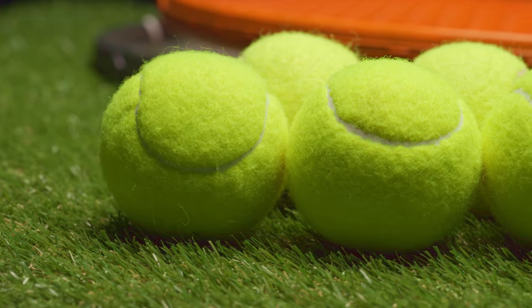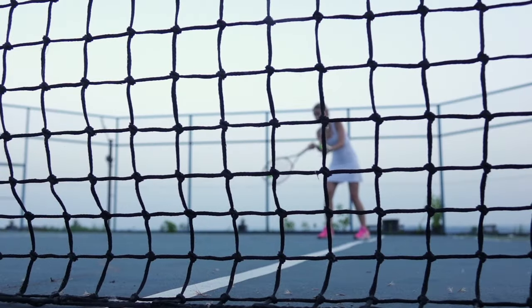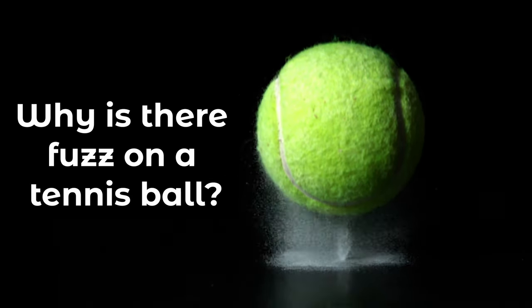The fuzzy green surface of a tennis ball may seem purely aesthetic, but in fact, the material covering each ball plays a crucial role in how the game unfolds. So why is there fuzz on a tennis ball at all?